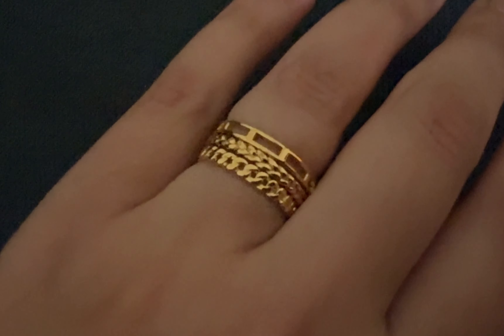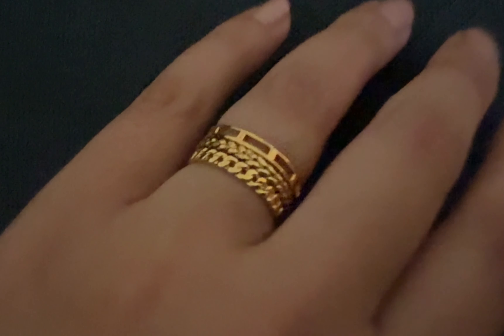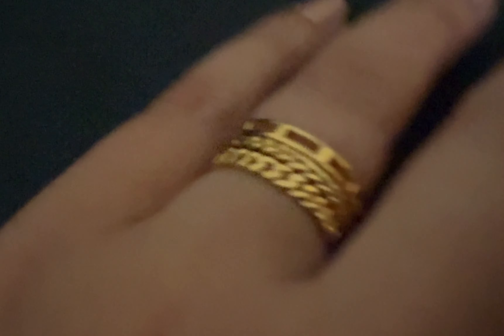These are three rings that I stacked together and these are also from Linen. They are gold vermeil and they are very beautiful. They're very easy to layer with and I just wanted to include this in the video.